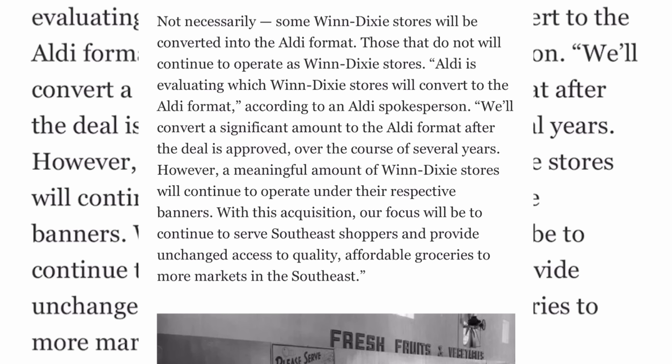The average Aldi store is about 22,000 square feet, while the average Winn-Dixie store is about 48,000 square feet. As for groceries at converted Winn-Dixie stores in 2024 — expect the full Aldi experience, including bagging your own groceries and using coins to rent the carts. The company hasn't said what will happen at stores that continue to operate under the Winn-Dixie banner after the transaction closes.